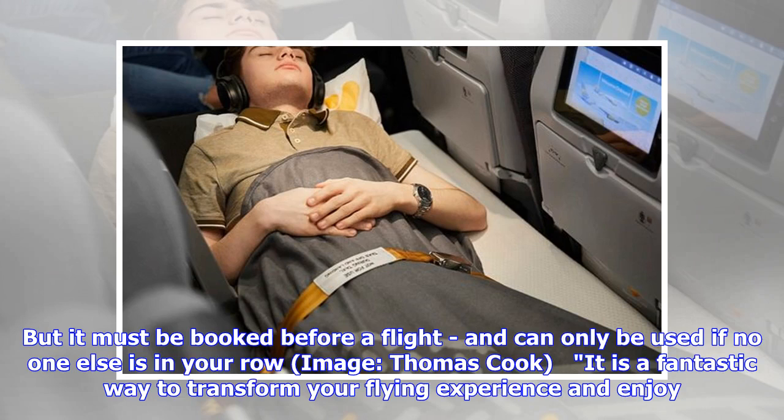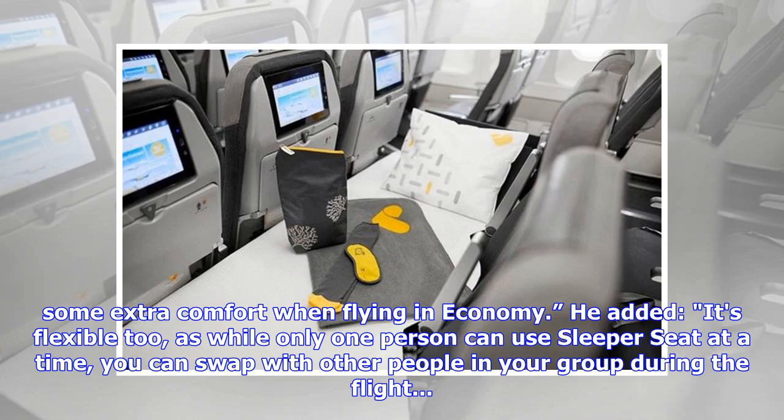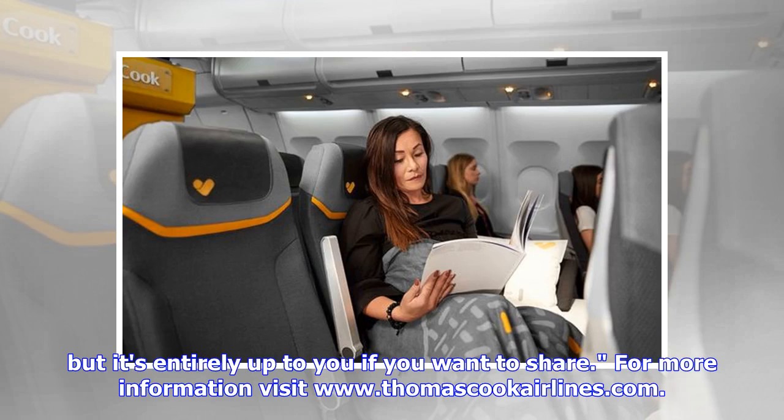It is a fantastic way to transform your flying experience and enjoy some extra comfort when flying in economy. He added: 'It's flexible too, as while only one person can use the sleeper seat at a time, you can swap with other people in your group during the flight. But it's entirely up to you if you want to share.' For more information visit www.thomascookairlines.com.